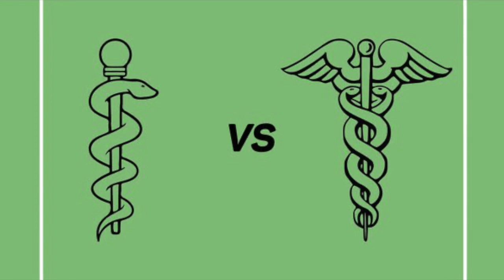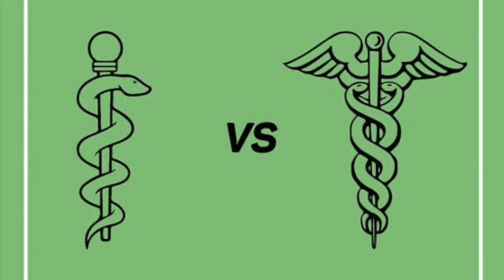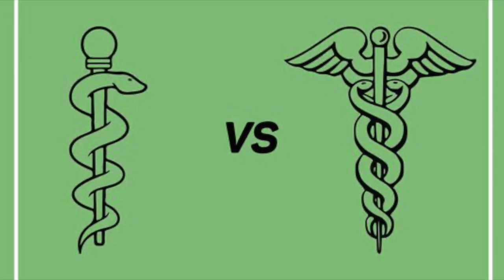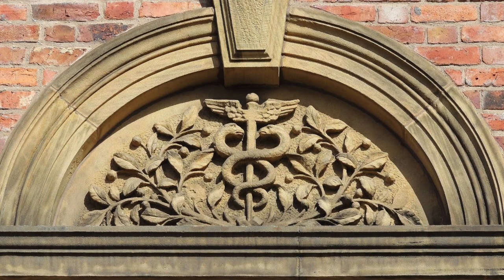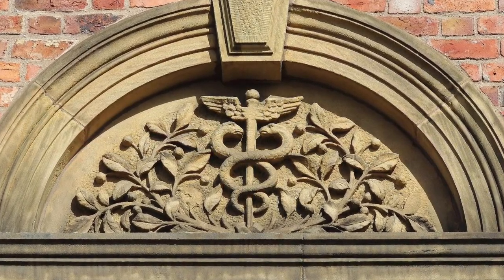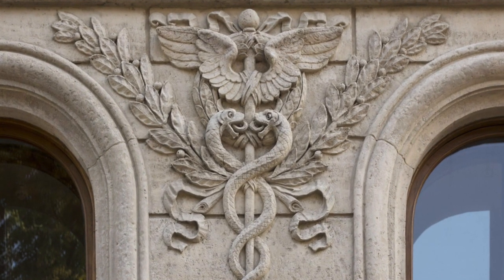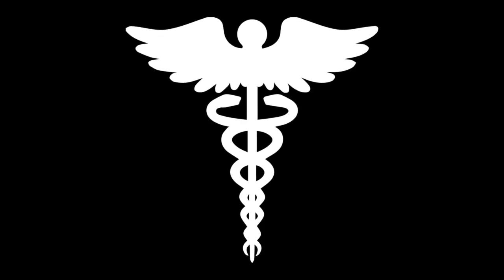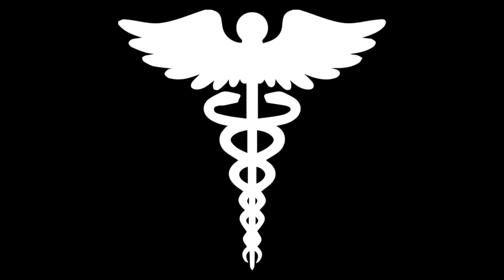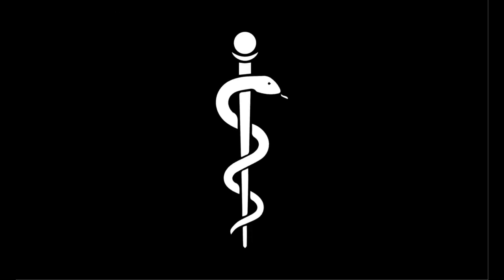Both rooted in Greek mythology and usually used interchangeably, the rod of Asclepius and the caduceus definitely do not tell the same story. These symbols are used in the medical field today — they can be seen in hospitals, health centers, as well as medicine-related academia and universities. Visually, the caduceus is a symbol with a short staff entwined by two serpents, sometimes surmounted by wings, while the rod of Asclepius is a staff with a single snake on it.